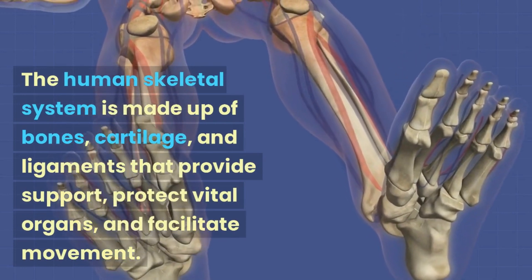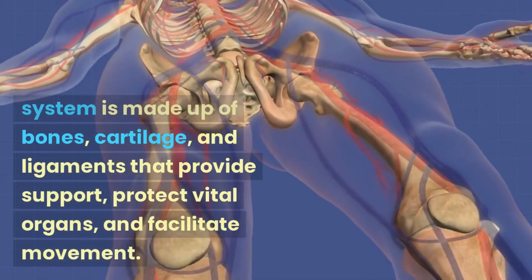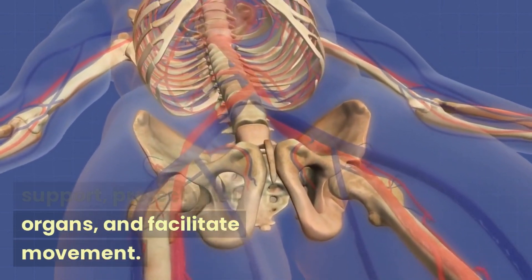The human skeletal system is made up of bones, cartilage, and ligaments that provide support, protect vital organs, and facilitate movement.